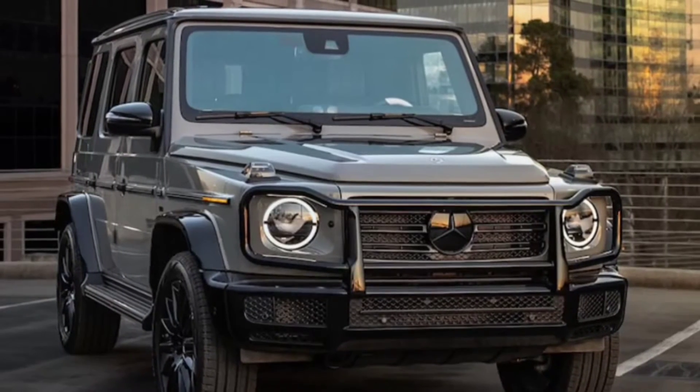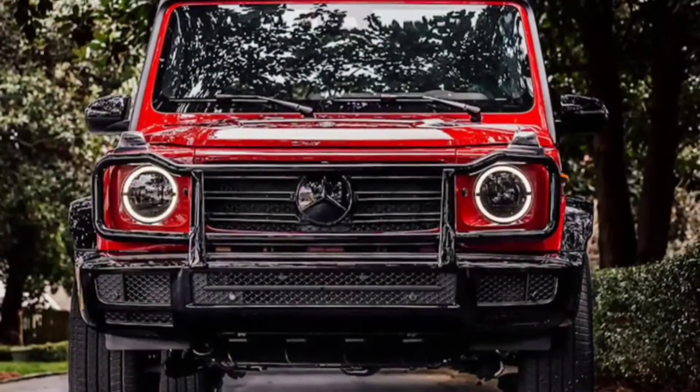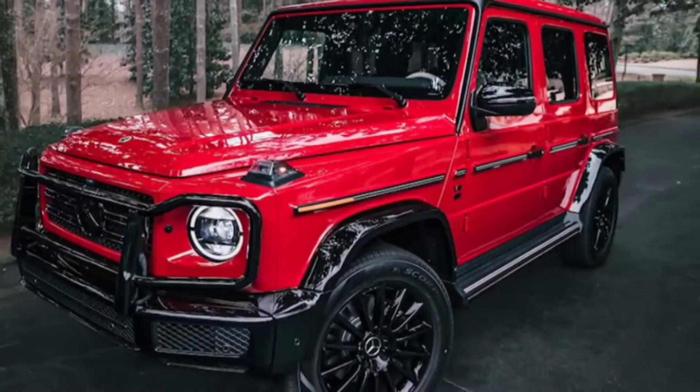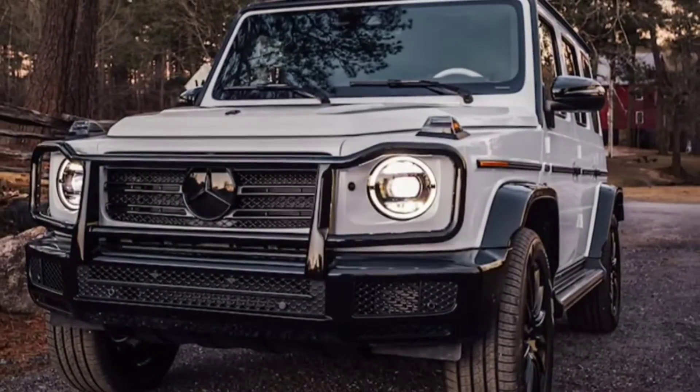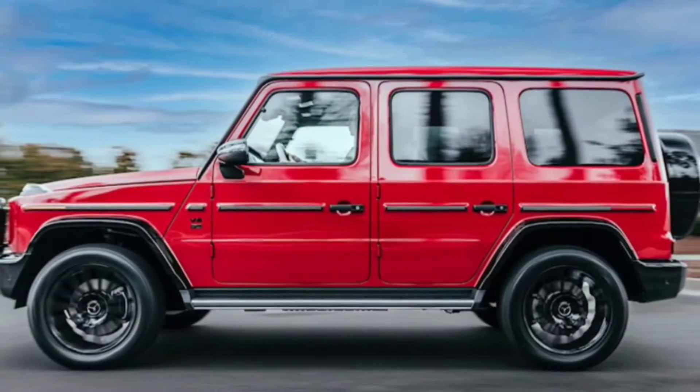The Mercedes-Benz G-Class is more popular than ever as orders keep piling up in the US and overseas markets. That's not going to change anytime soon. Not long ago, there were some false rumors claiming the G-Class is sold out until 2024. That's obviously very good news for buyers, and now there's a new G-Class Special Edition they can fight over.